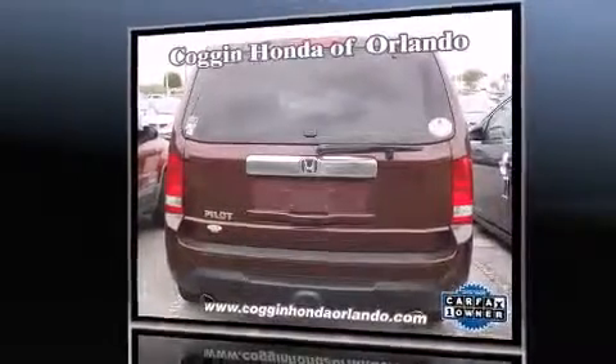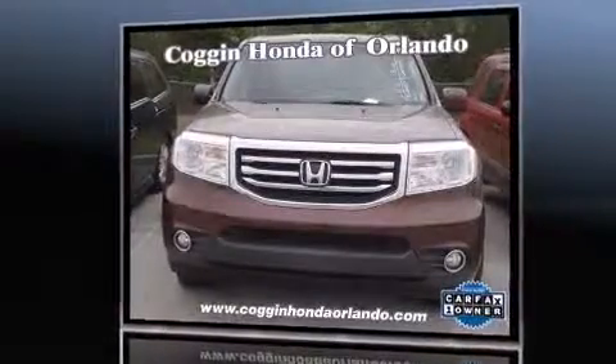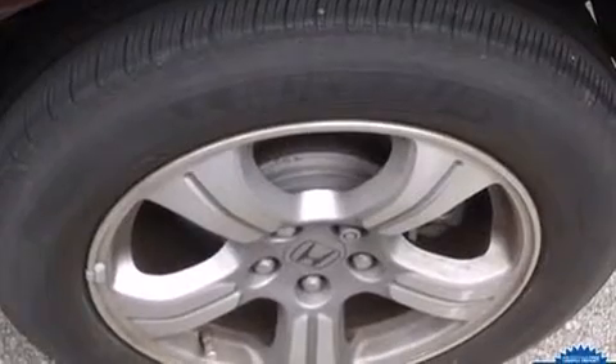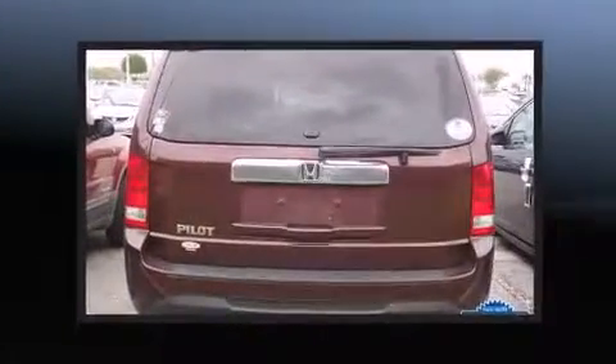Variably intermittent wipers, an automatic dimming rearview mirror, a power rear cargo door, remote keyless entry, and one-touch window functionality. Features such as automatic climate control and leather upholstery prove that economical transportation does not need to be sparsely equipped.